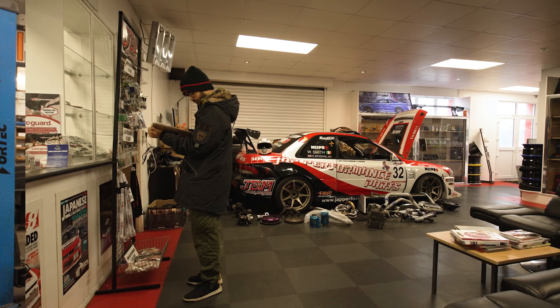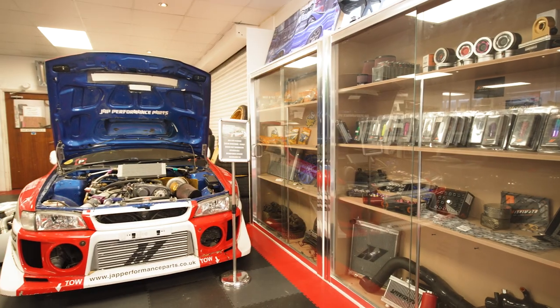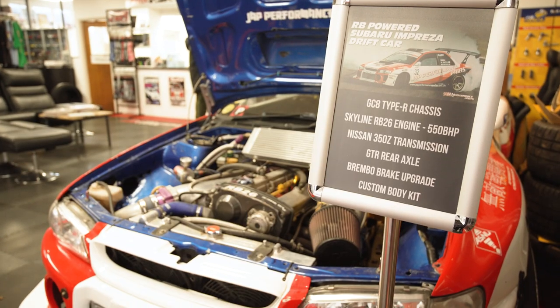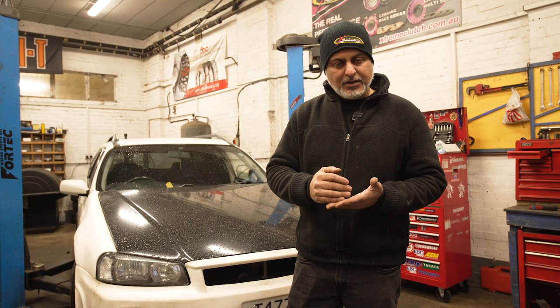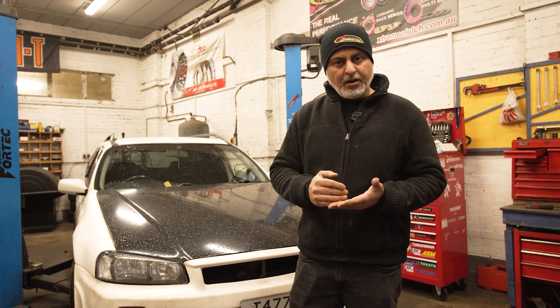Having done this for 18 years now, sourcing rare cars out of Japan — we buy through the USS, the government-run auction. One of the great things about this way of buying is you're getting detailed reports. They mark every scratch, every dent, the history of the car — it's all verified.